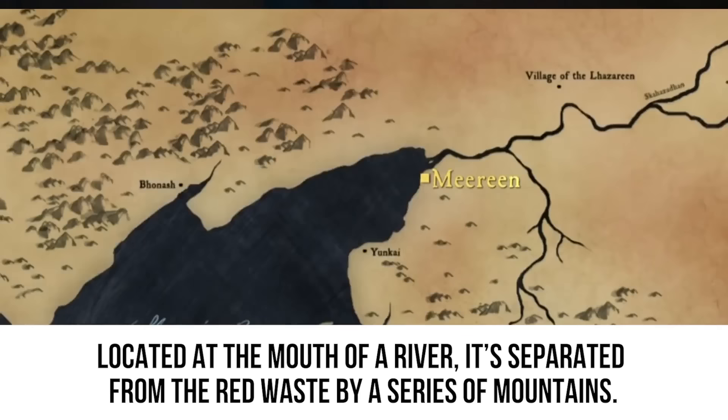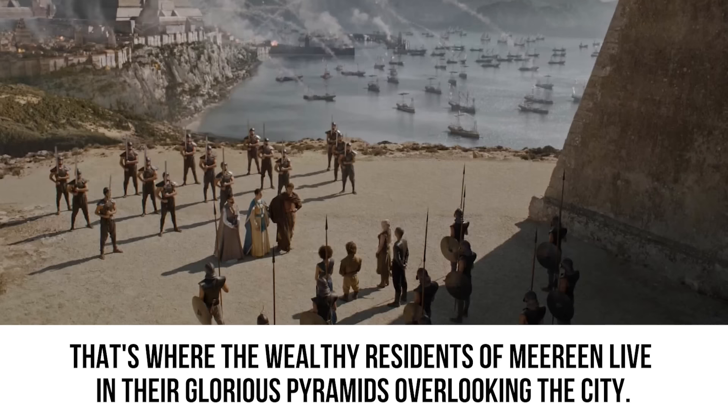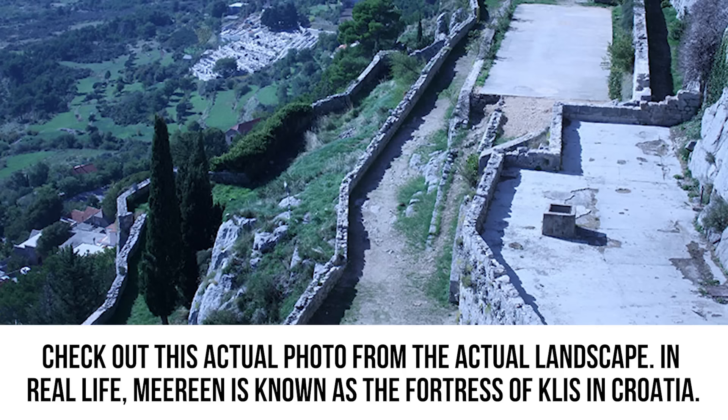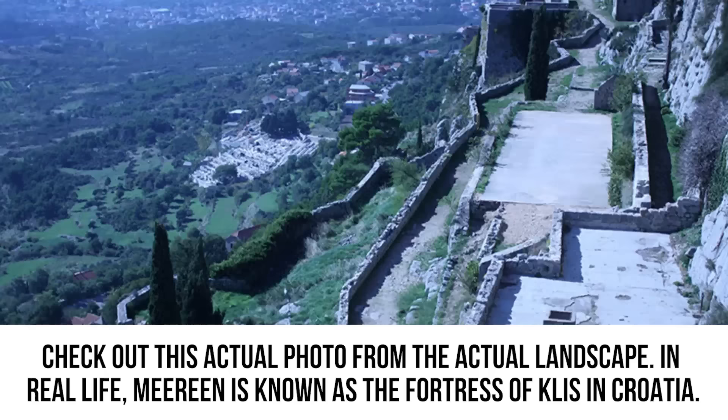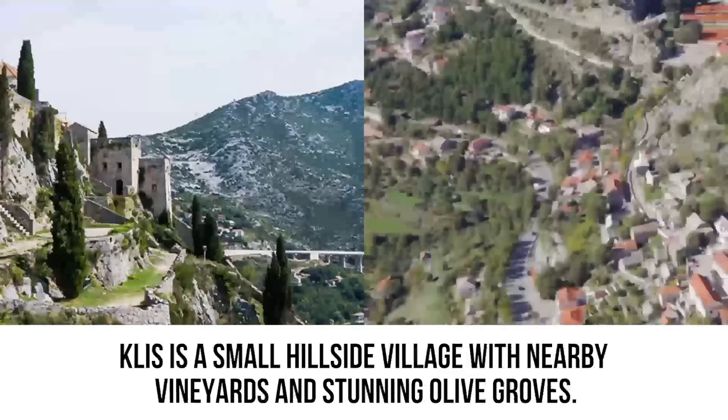The greatest city-state in the Bay of Dragons is Meereen, located at the mouth of a river and separated from the Red Waste by a series of mountains. On the show, you'll notice a beautiful structure sitting on top of a steep cliff — that's where the wealthy residents of Meereen live in their glorious pyramids overlooking the city. In real life, Meereen is known as the Fortress of Klis in Croatia, an ancient historical site that was overtaken by the Romans, and later became a fortress for Croatian kings.